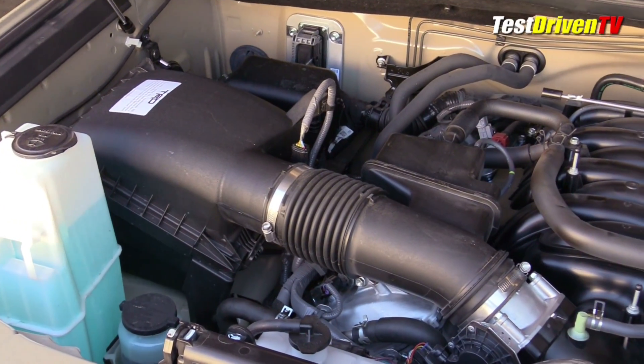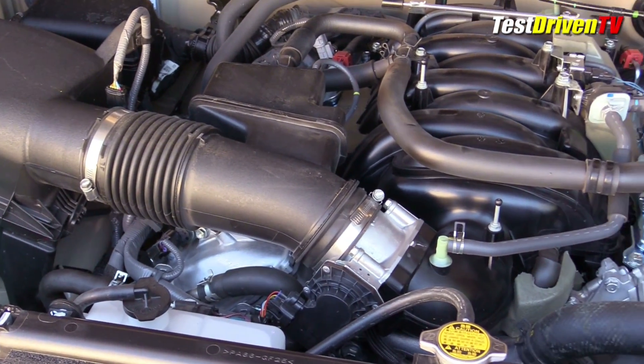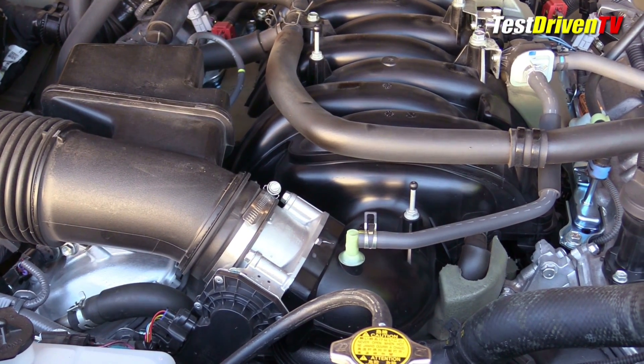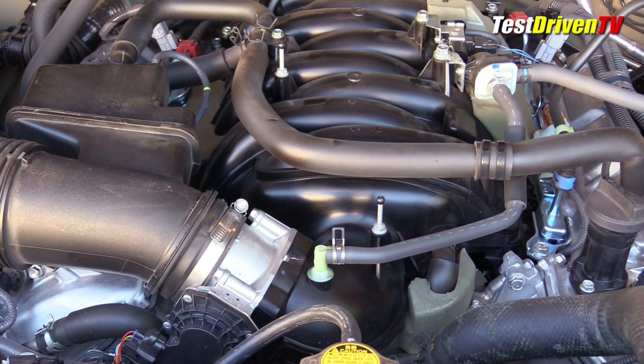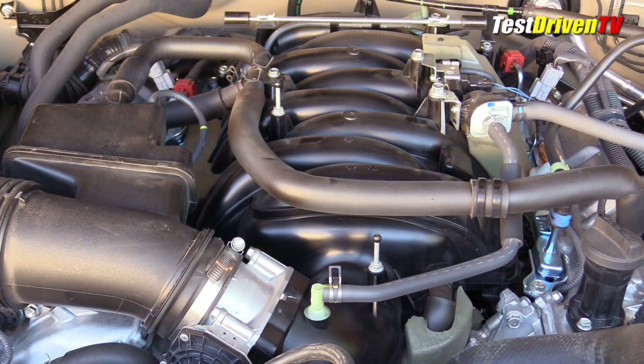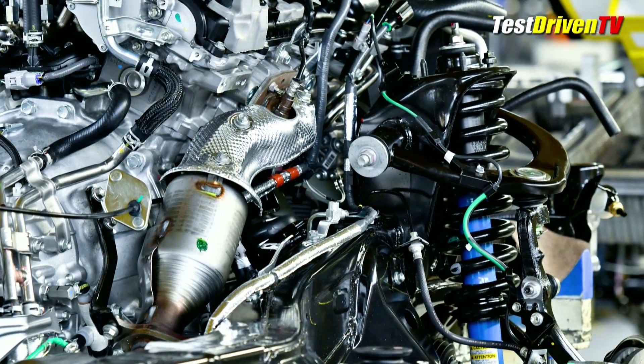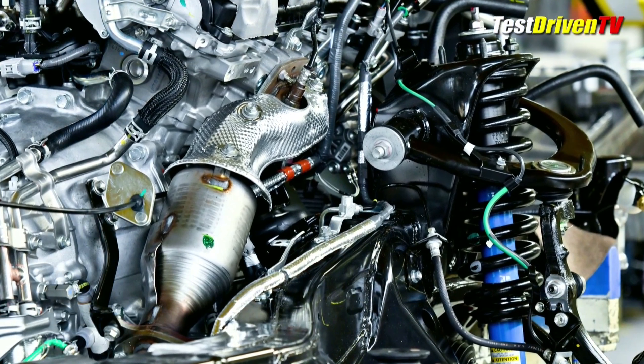Following the airflow, the intake charge starts at a large air filter box on the passenger side and passes through a large single-throat throttle body at the front of the engine. From there it travels into a plastic intake manifold and into the cylinders. After combustion, exhaust exits through tubular stainless steel headers and into three-way catalytic converters mounted directly to them.